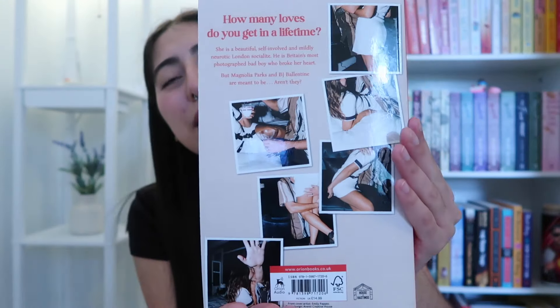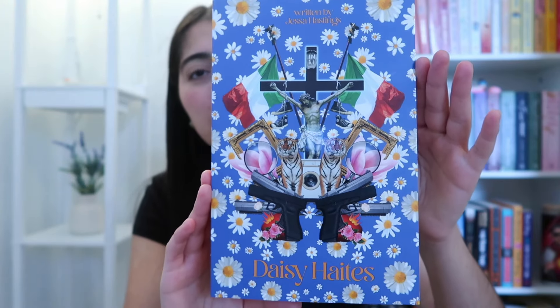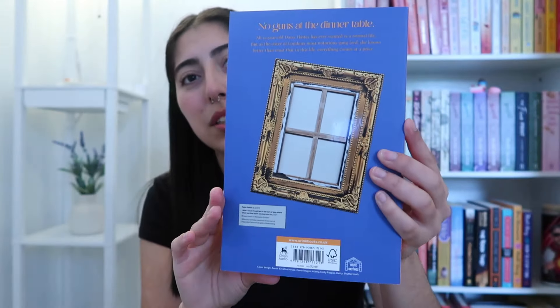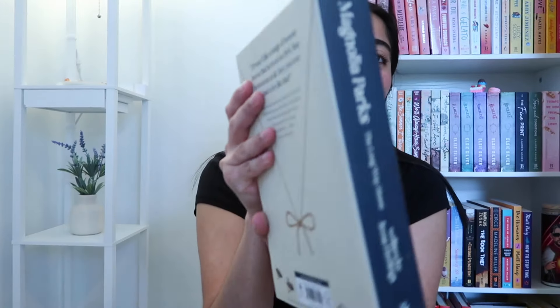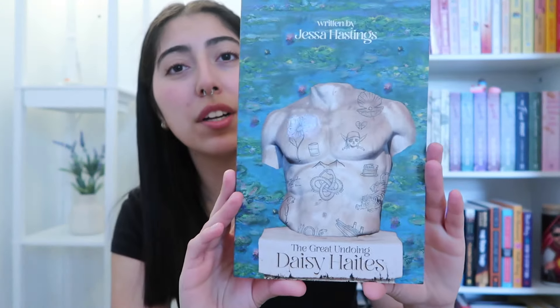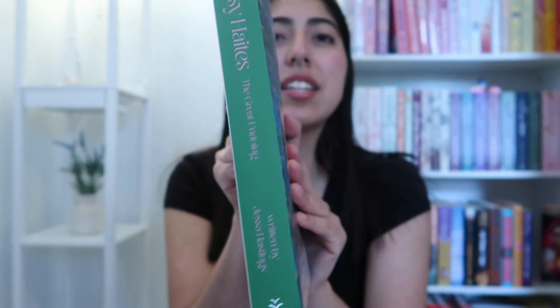Look at how beautiful. So we got the first book, Magnolia Parks. Then we got the second book, Daisy Hates — I love the gold. Then we got the third book, The Long Way Home by Magnolia Parks. Look at the bow — so cute. Then the fourth book, Daisy Hates: The Great Undoing. Look at the cover, they are just stunning. Like they knew what they were doing.